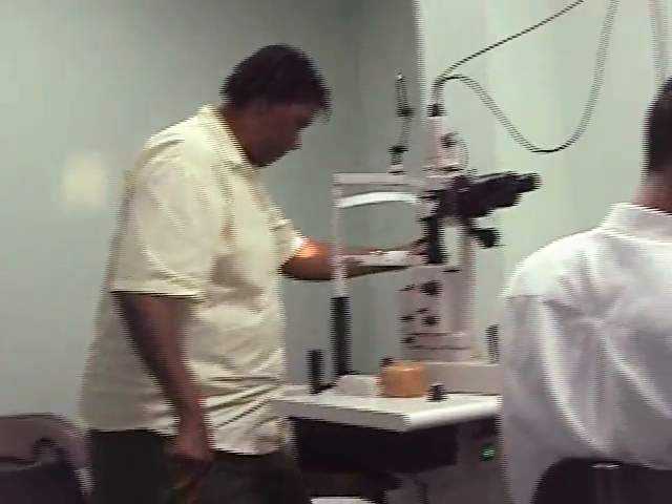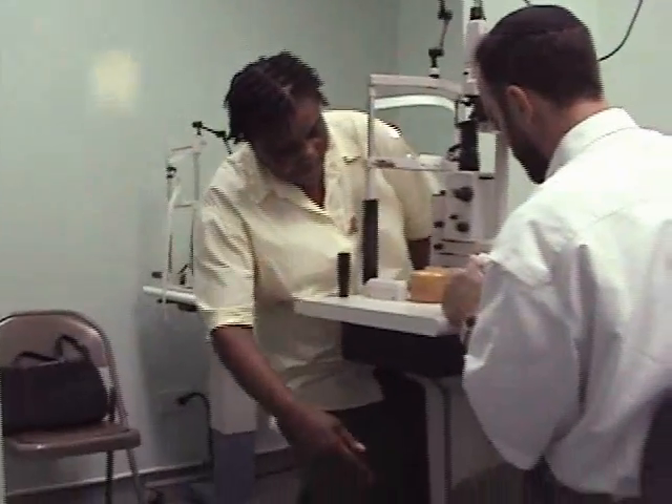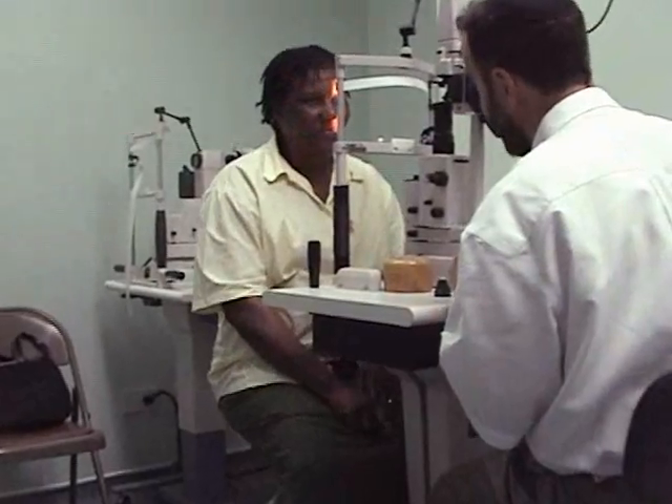After we saw the patients and treated them for glasses, they were sent to the waiting room to await further examination by Dr. Sewell. Can we give you the glasses for reading? Yes. So it's both things — we give you the glasses and get the laser done.